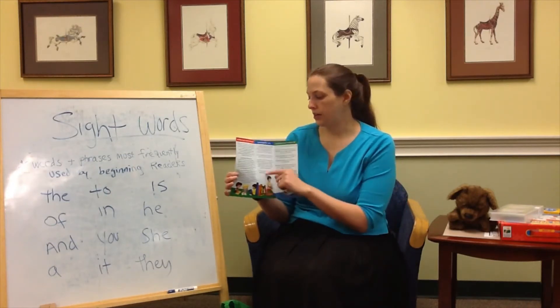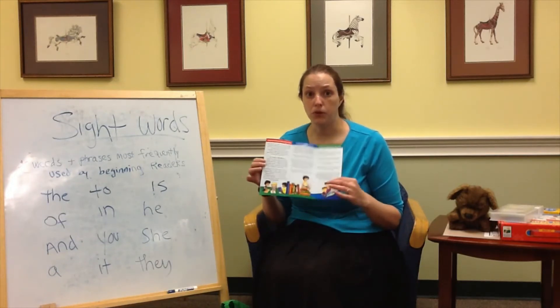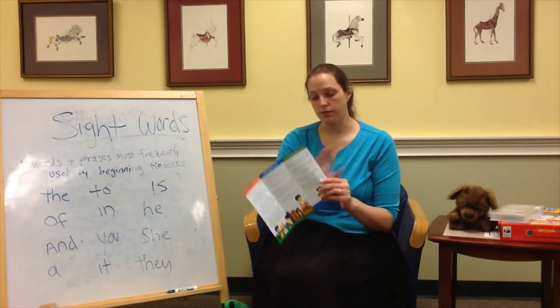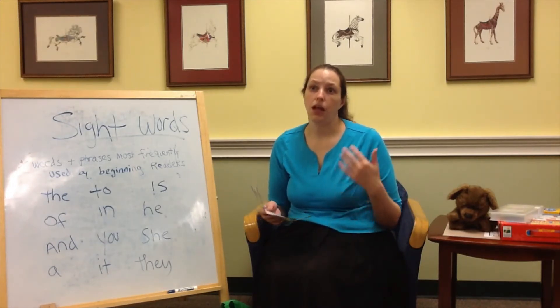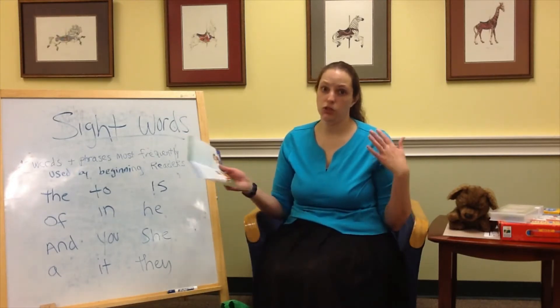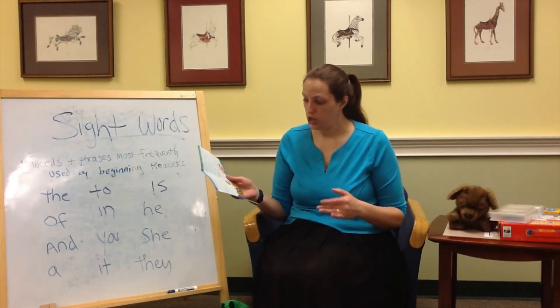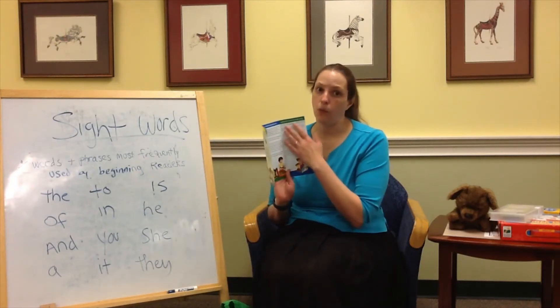This also talks about our system. We have books that are labeled, and the labels in our books go from A through O. A is the easiest and O is the hardest. There are lots of different ways to label books — we use guided reading, but there are others like Lexile and Accelerated Reader, and everybody does things differently. We picked guided reading, and that's what everything is labeled for. It talks a little bit about those labels and how to help your reader.